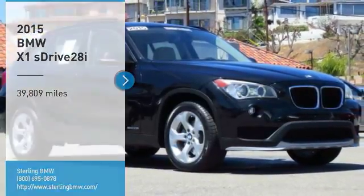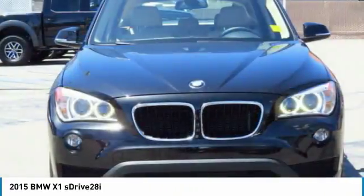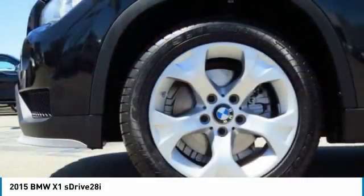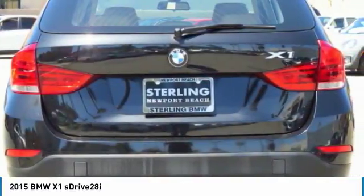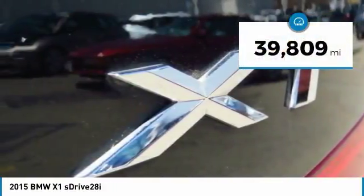We are pleased to show you the 2015 X1. Based on the BMW 3 Series, the X1 is a compact crossover SUV. Slightly smaller than the X3, the X1 gives you all the refinements, power and style of other BMWs in a slightly smaller, sporty and easy to navigate option. This vehicle has less than 40,000 miles.